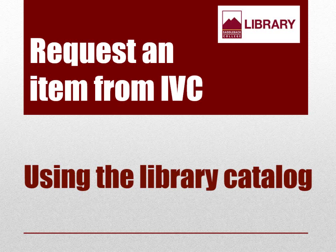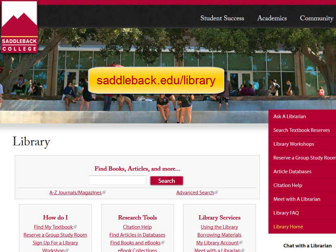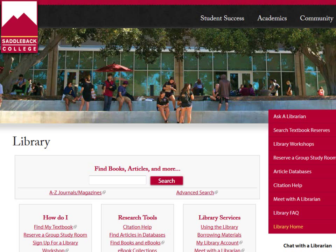Hi, my name is Lydia and I'm a librarian here at Saddleback. In this video you will learn how to use the library catalog to request an item owned by IVC Library or other libraries around the world. You can search for books from the library website, saddleback.edu/library. Today I'm looking for the book The Alchemist.